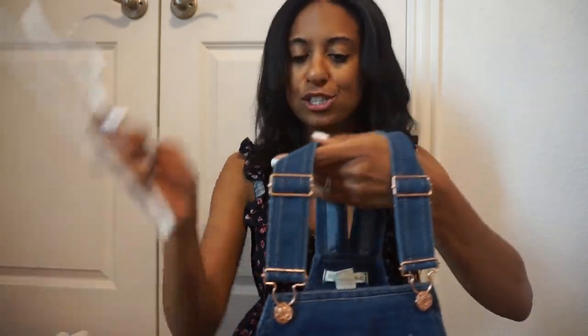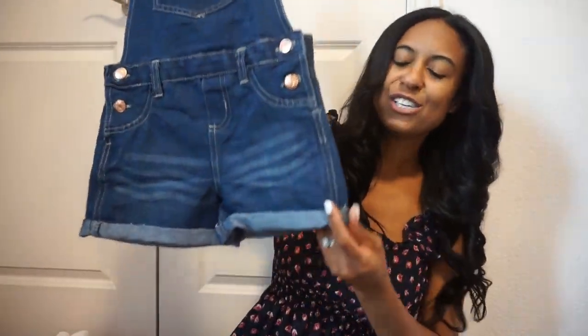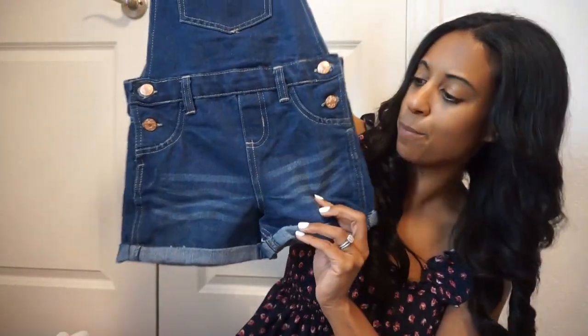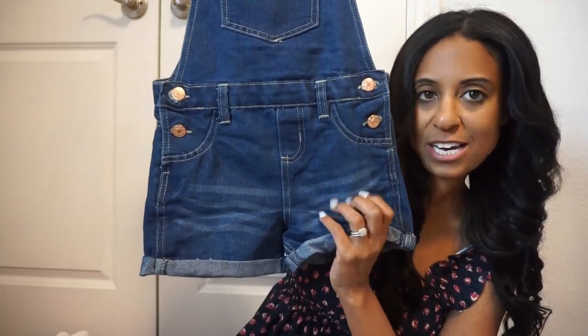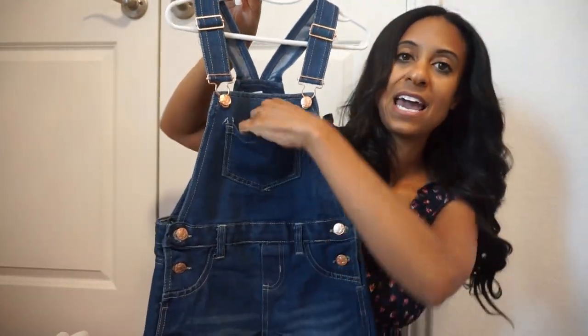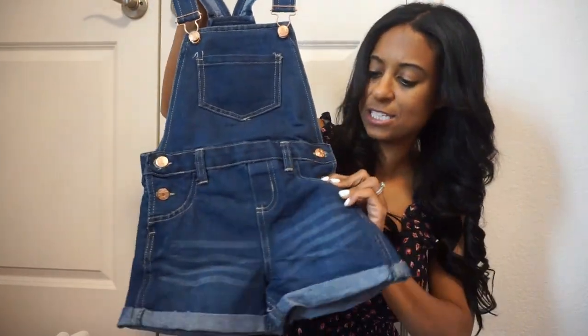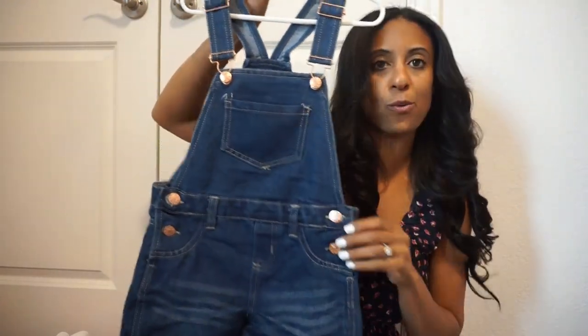We also picked up some new overalls. These I actually got from Burke's Outlet — I was just in there one day and I ran across these and I thought they were really cute. I love the little cuff on the bottom and the little distressing in the jean part, just very cute and fun with really good bibs. There's another pocket up top that's functioning, though the lower pockets are not.